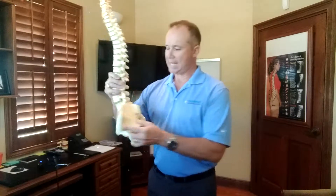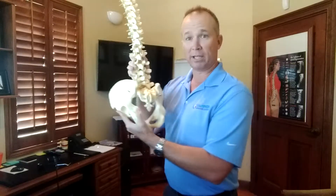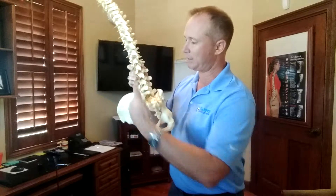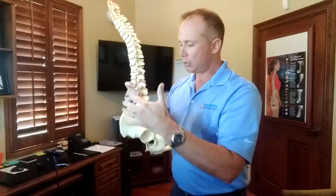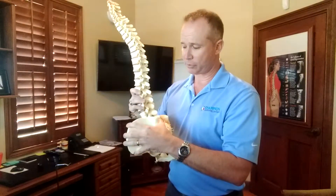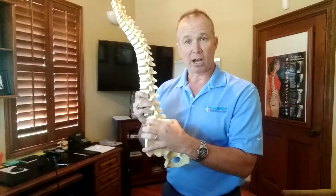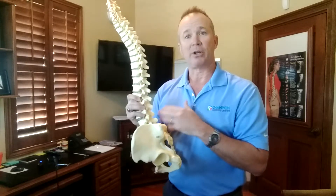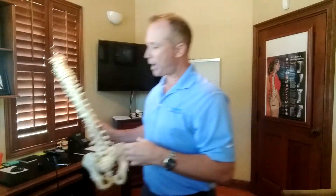Also, we notice that a lot of times people have pelvic unleveling when we take their x-rays. Instead of being straight like this, they'll be rotated like this, which means they have contraction on just one side. So what we do is work on correcting that. We have exercises, adjustments in the office, a series of adjustments, exercises for in the office and at home, and stretches typically for just one side — not the other — to work on correcting that so that low back pain doesn't continue to bother you for the rest of your life.